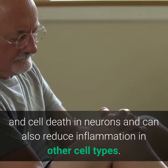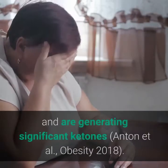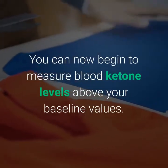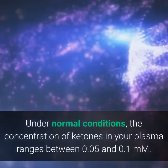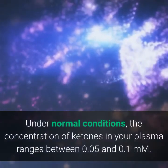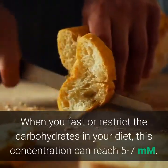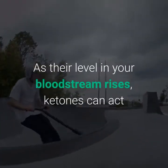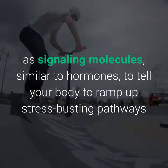Ketones have also been shown to reduce cellular damage and cell death in neurons and can reduce inflammation in other cell types. By 18 hours, you've switched to fat-burning mode and are generating significant ketones (Anton et al., Obesity, 2018). You can now begin to measure blood ketone levels above your baseline values. Under normal conditions, the concentration of ketones in your plasma ranges between 0.05 and 0.1 mM. When you fast or restrict carbohydrates, this concentration can reach 5 to 7 mM.